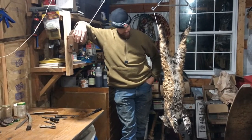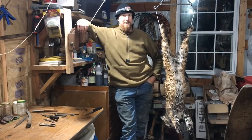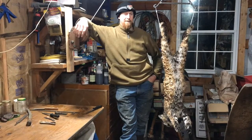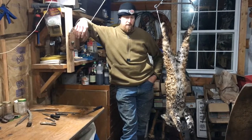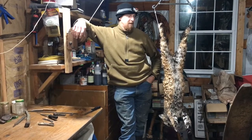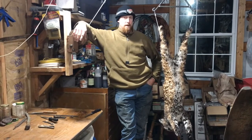Yeah, we ended up with this fella and it's awesome — first critter of the year, so I'm happy. Had a few coyotes that I educated; I don't know how I missed them, but somehow I missed them. But that's how it goes.